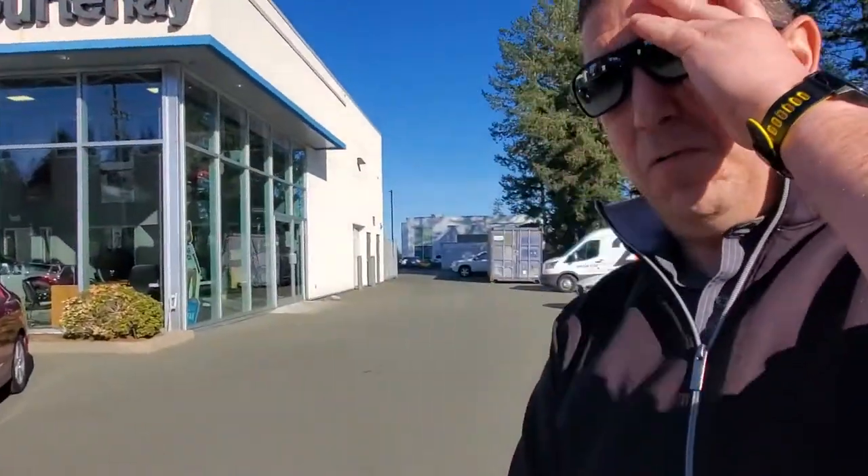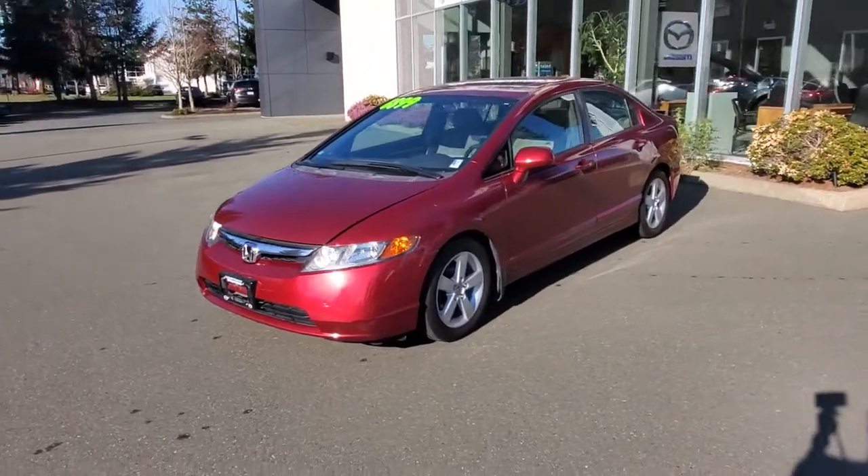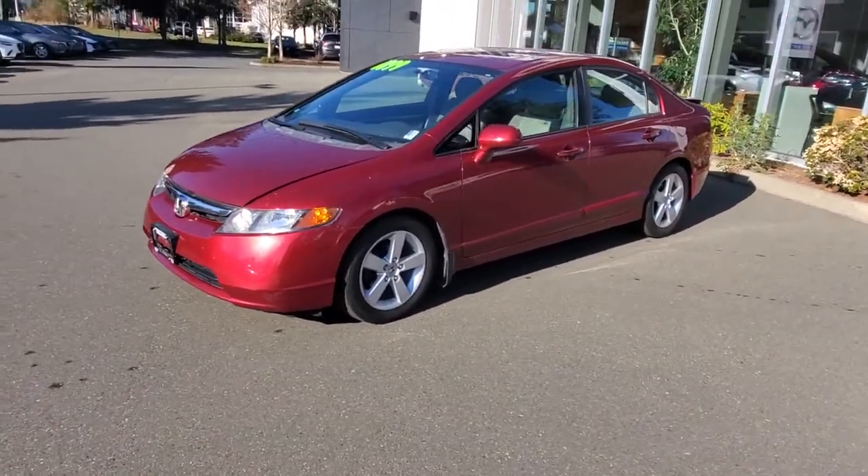Hey everybody, it's Mike here coming to you from Courtney Mazda Vancouver Island Used Cars. For all you people checking us out online looking at our inventory from the comforts of your own home, this is a 2006 Honda Civic. Very low mileage on this Civic — love the car color red, it's got an automatic transmission.